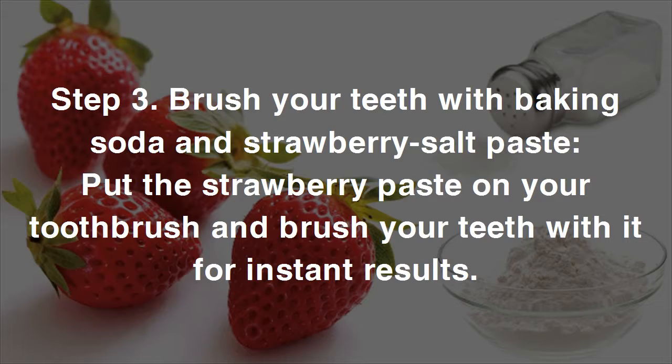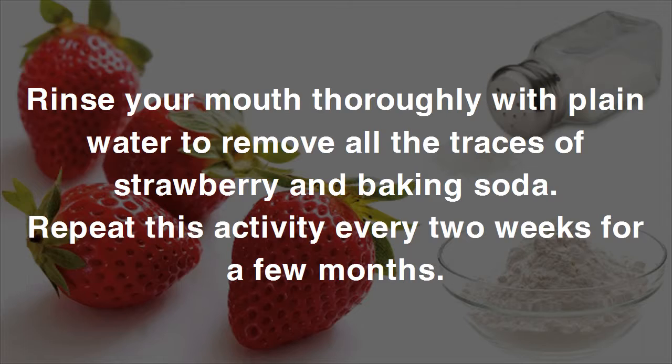Rinse your mouth thoroughly with plain water to remove all traces of strawberry and baking soda. Repeat this activity every two weeks for a few months.